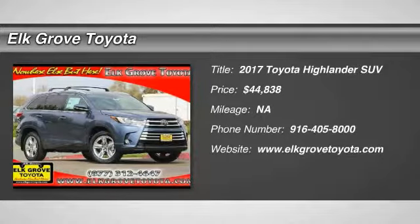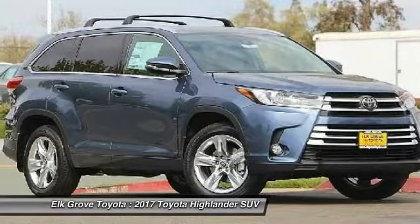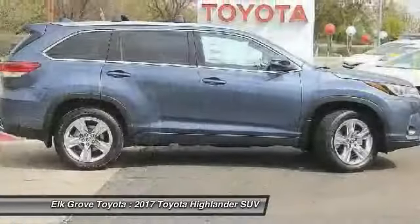We are pleased to show you the 2017 Highlander. The Highlander is the SUV that's thought of everything. The Highlander offers seating for up to seven and features Toyota's innovative center stow design. The second row bench seat folds away, leaving a pair of captain's chairs.